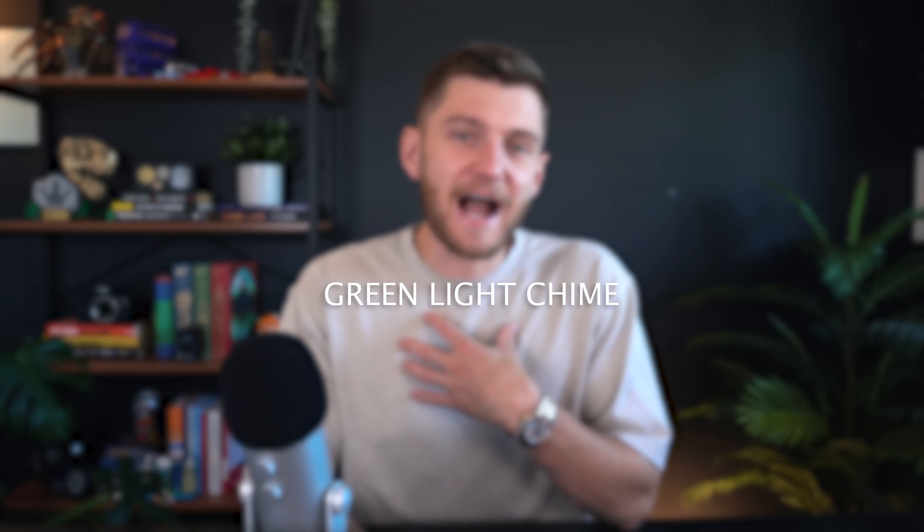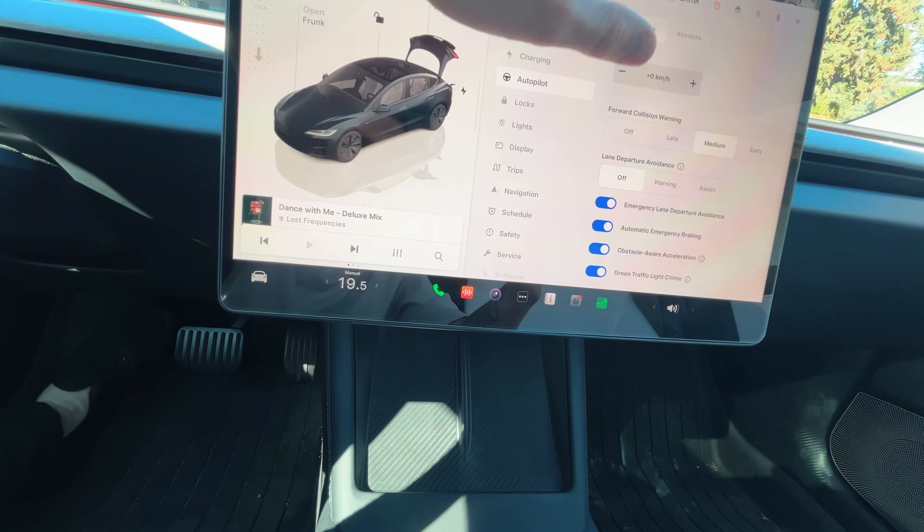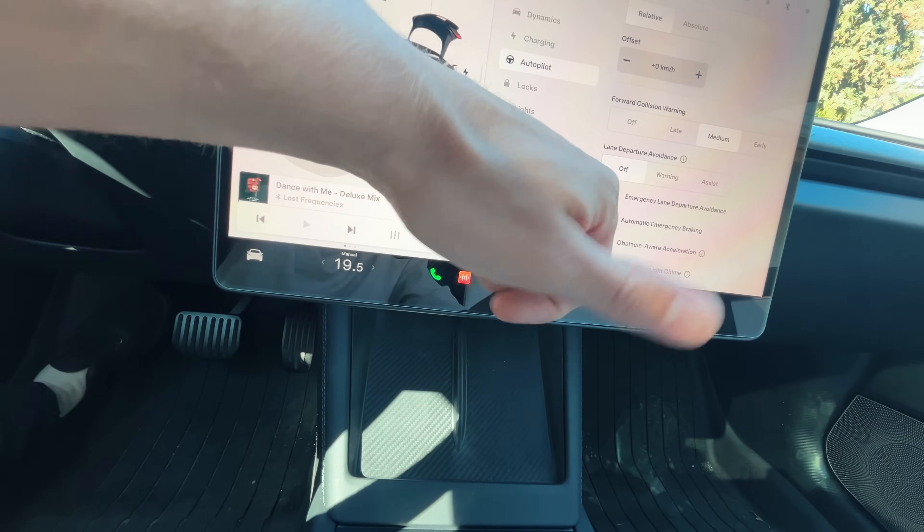One feature I absolutely love is that you can make your car chime when the light turns green when you're sitting at an intersection. You can activate this in the settings menu, and when the light turns green the car will do a nice little chime — super practical if you're talking to other passengers or looking at the screen, so you're alerted by a chime instead of an angry pickup driver honking behind you.